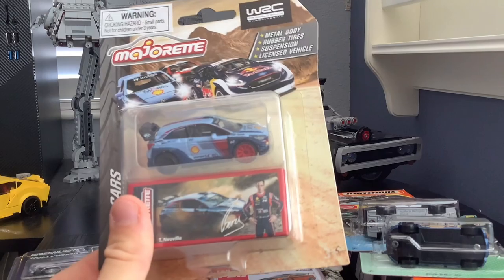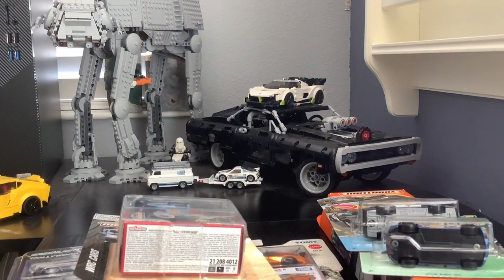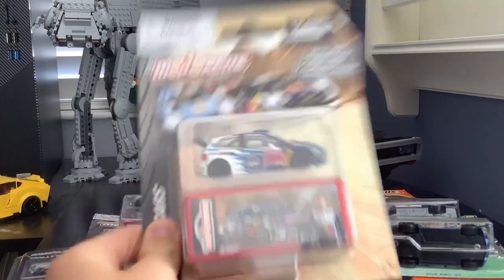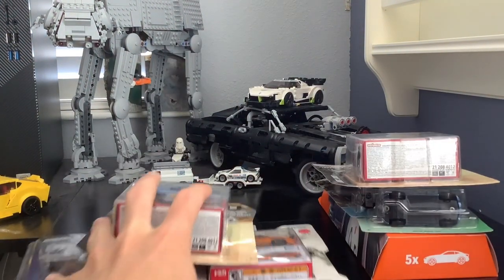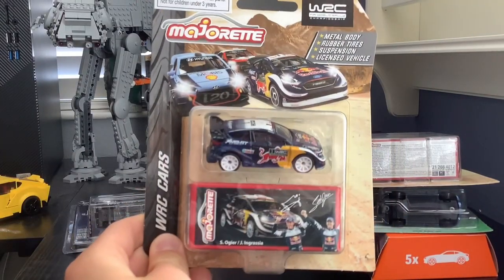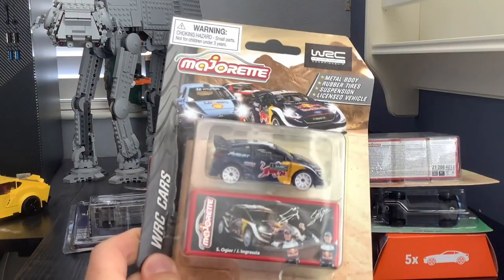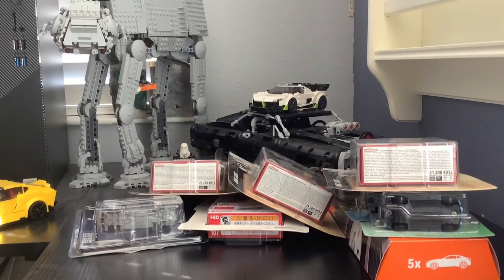Now I've got three Majorette WRC cars. First is the Hyundai i20 Coupe WRC, then the Volkswagen Polo R WRC — they all come with a little cardboard case — and then the Ford Fiesta WRC. That's all three of my WRC cars.